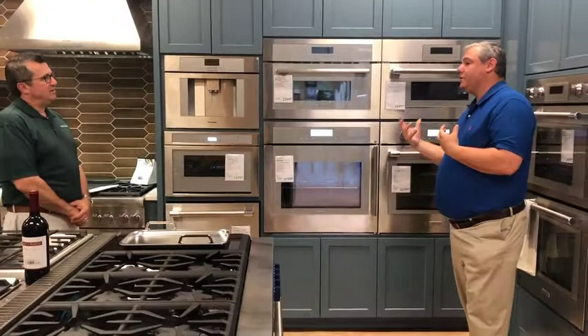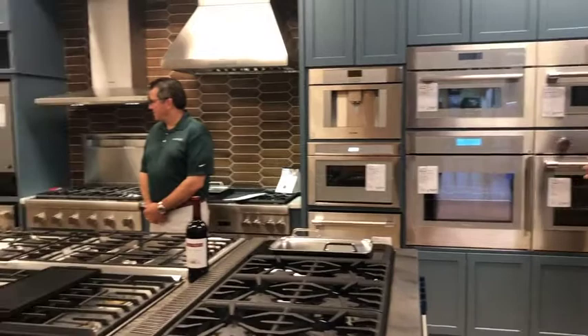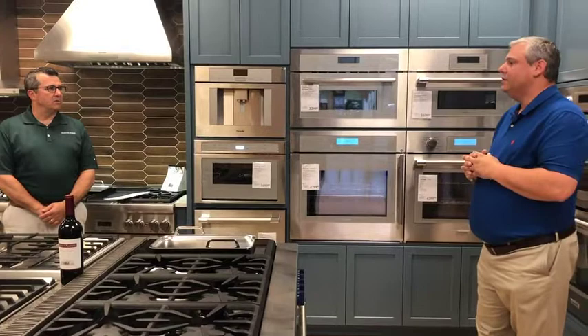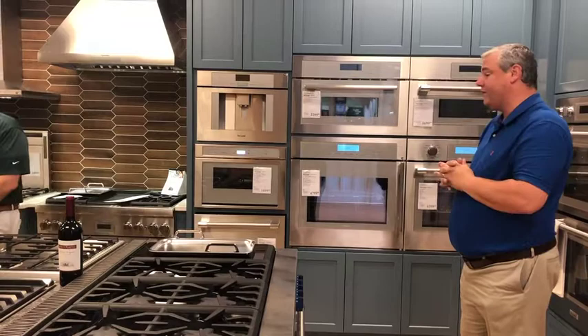What trends are you seeing in appliances right now? Colors are starting to come back — typically only in the accent pieces. Like that white KitchenAid range down there; they're now making it in a misty blue or coastal blue, and greens, reds, and yellows, where there's one designated color piece in the kitchen and the rest are stainless. Wi-Fi technology and just a lot of new stuff that comes out all the time.